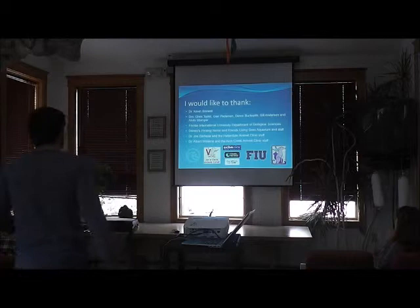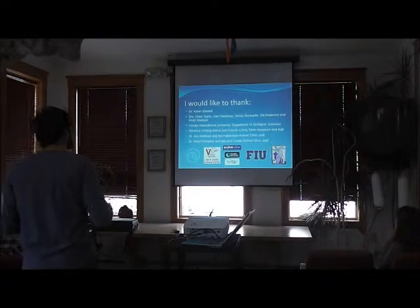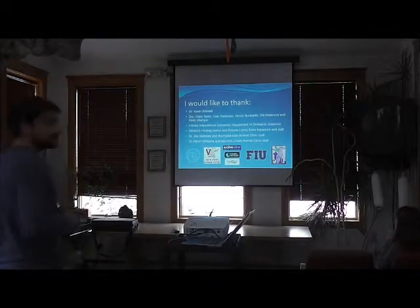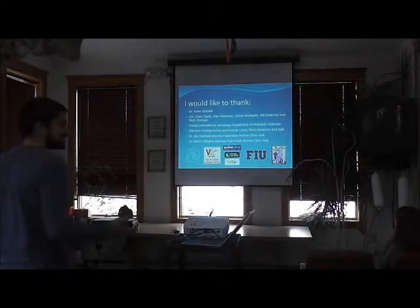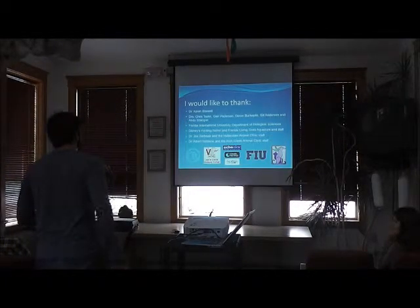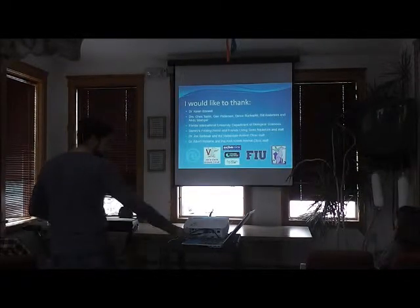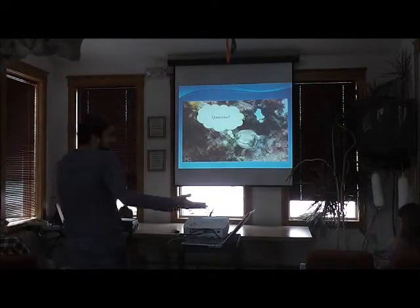I'd like to thank my advisor Dr. Kevin Boswell, my committee, and the veterinarians at Walt Disney World's Finding Nemo Living Seas Aquarium — Doctors Joe Barbosa and Albert Williams — for not investigating my background too thoroughly. When they asked what I needed the x-rays for, I said 'for science,' and they carte blanche allowed me access to their x-ray equipment. Very thankful for that, as well as all of our other sponsors.